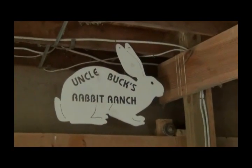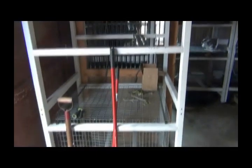Got my little sign hung up right here. I've got to build two more cages.